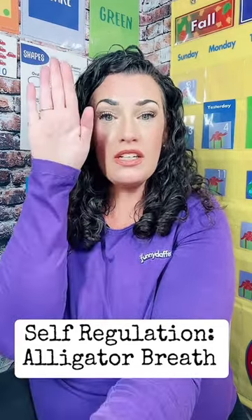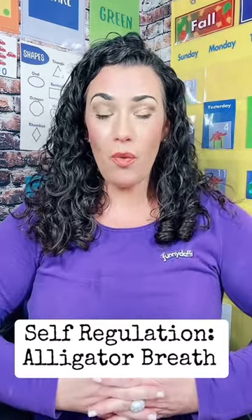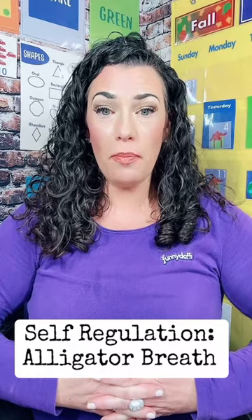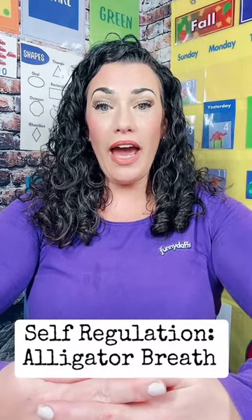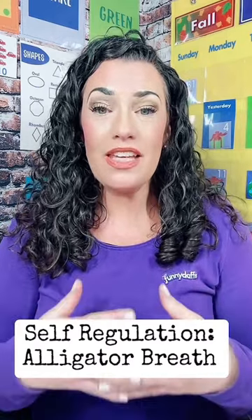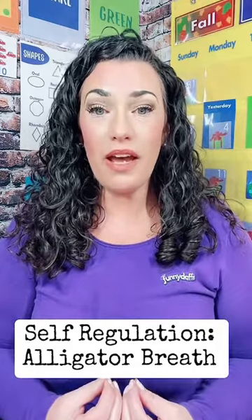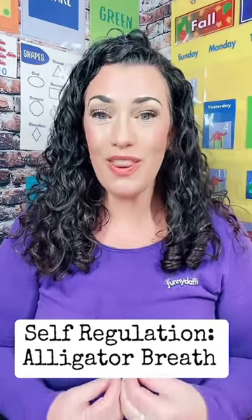And we're going to use different numbers — we're going to extend the count and decrease the count. We're going to talk about balloon breathing where we fill our balloon up and let our breath out, deflating our balloons. These are both great ways to teach students or your own children how to take some deep breaths, take a minute, practice the pause, and self-regulate those emotions.